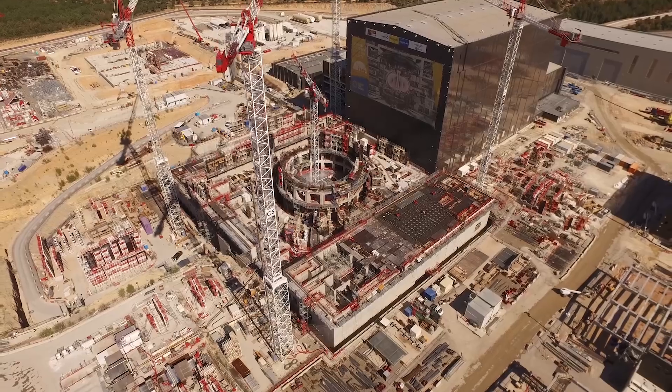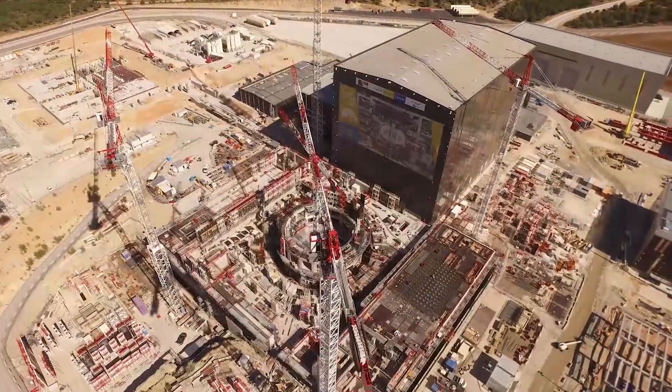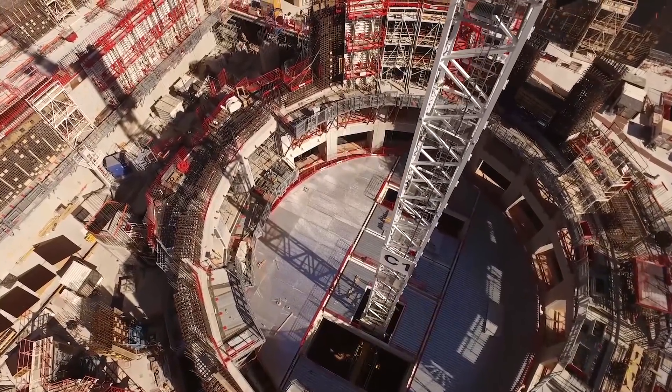More recently, DIII-D has been working on critical physics for the reactor that's being built in Europe called ITER, where we've been addressing how to operate ITER, how to suppress heat burst instabilities on ITER, and how to quench the plasma safely. So we're preparing a lot of the physics basis for this reactor, which will be starting to operate within the next 10 years.